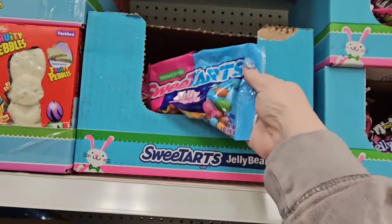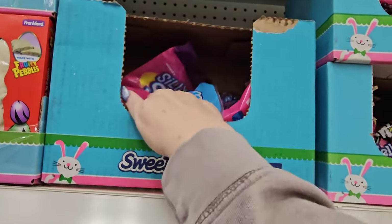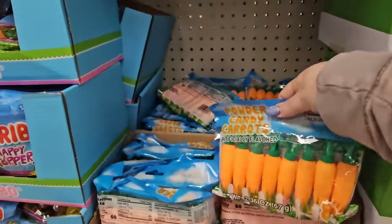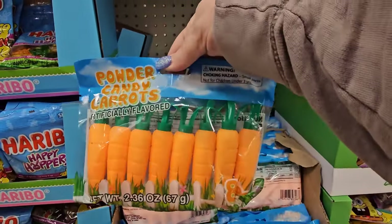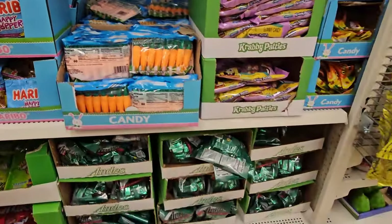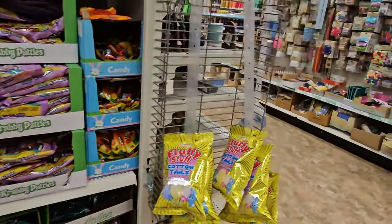Look, here's Sweet Hearts, Now and Later Jelly Beans, Krabby Patties, and powder candy carrots — artificially flavored, that's interesting. Of course, Andy's Mints down there.